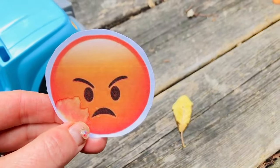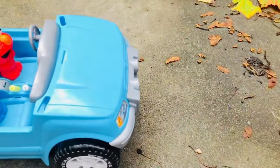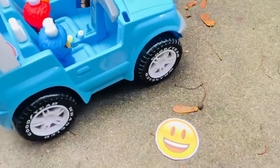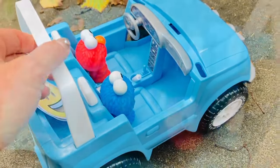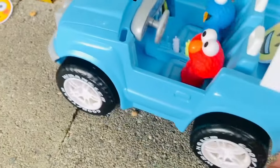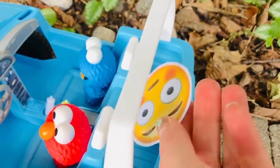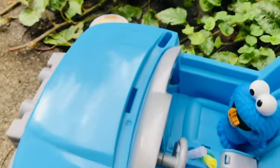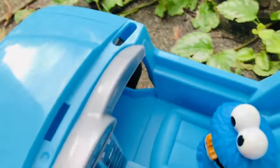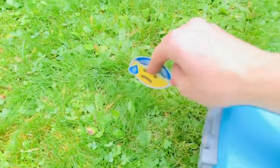Here is one of our first emotions — he looks mad. Let's look for another one. I've spotted one — this one is happy. Don't run over this one! This emotion looks embarrassed. Oh, this guy looks sad. One more emotion — this guy looks stressed.